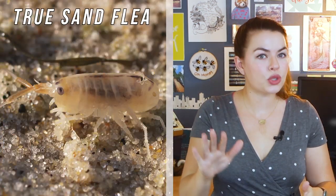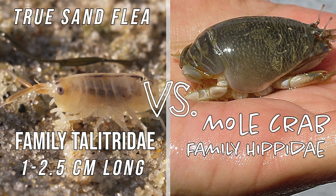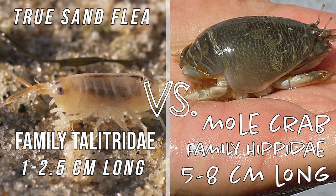They are sometimes called sand fleas, but sand fleas are actually the much smaller cousins of these guys. And even though they're called sand fleas, they're not actually insects — they are also crustaceans. They do jump around in a very flea-like manner and can leave some nasty bites, but they're different from these bigger ones.